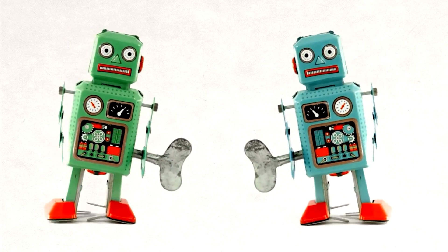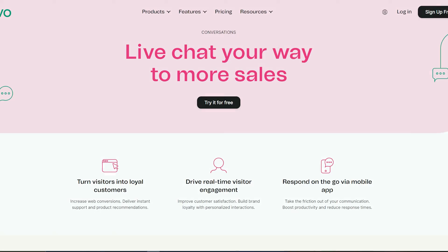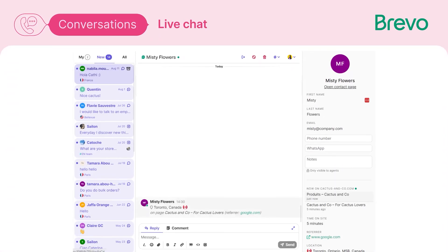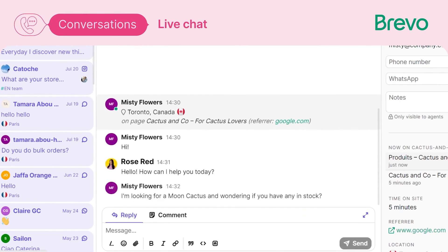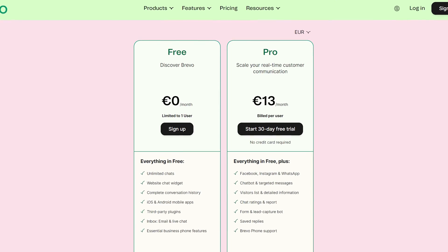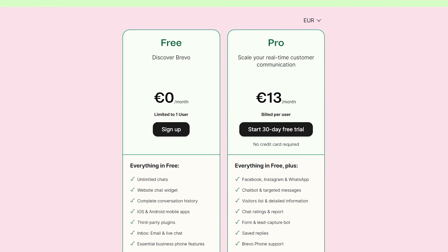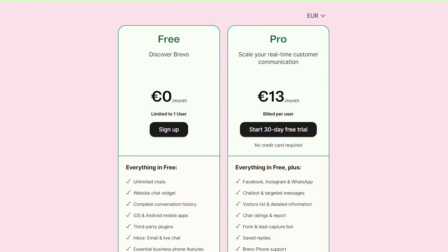If AI chatbots seem a little too advanced for your small business, then maybe you should check out Brevo. They are perfectly designed for small businesses and have a really great free plan that offers live chat without you having to pay a penny. There is a complete marketing package available with Brevo that gives you access to CRM, SMS, and email marketing — a really powerful toolkit to help boost your small business.